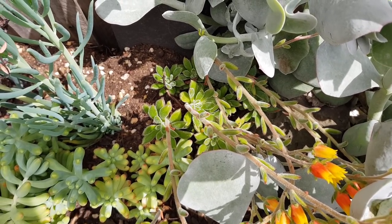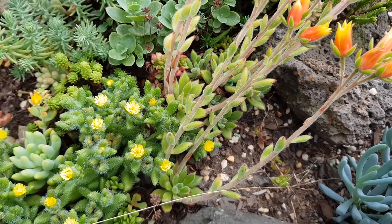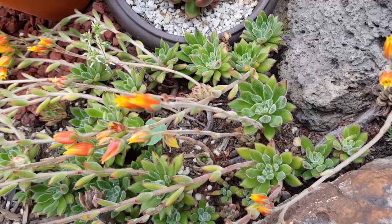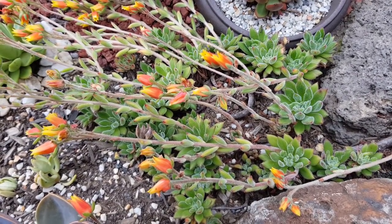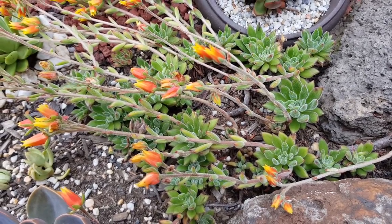This is an Echeveria Set Oliver. It's a hybrid between the Setosa and the Harmsi. It's got its looks from its Setosa parent, but the size and shape of the flowers are definitely Harmsi inspired.